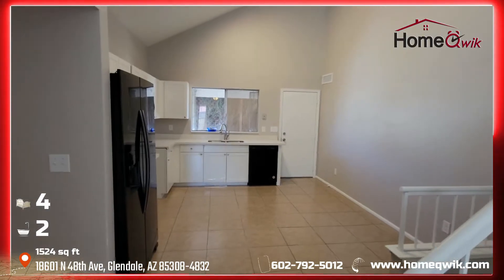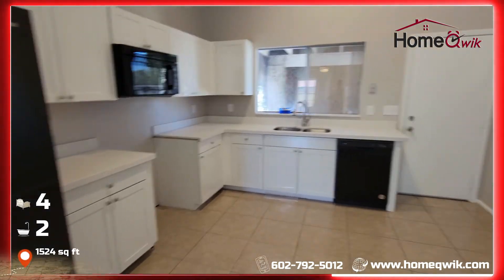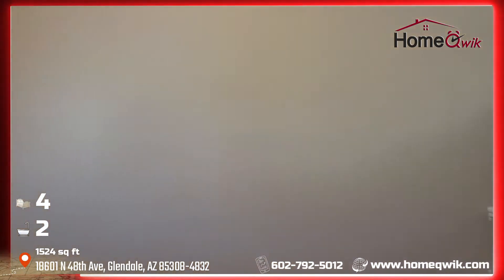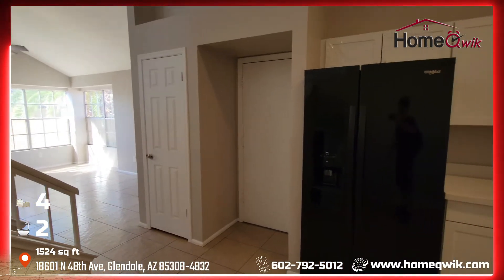First thing you see in here would be the new kitchen. Got new counters, cabinets, and appliances. We've got a range coming in soon. Just really nice in here. And as well, the walls here — new paint everywhere. Through that door there you've got your standard two-car garage.